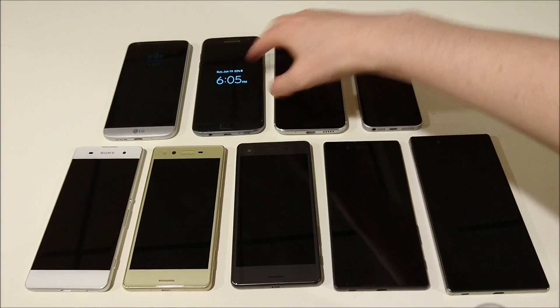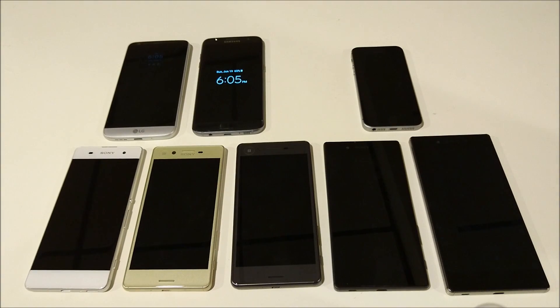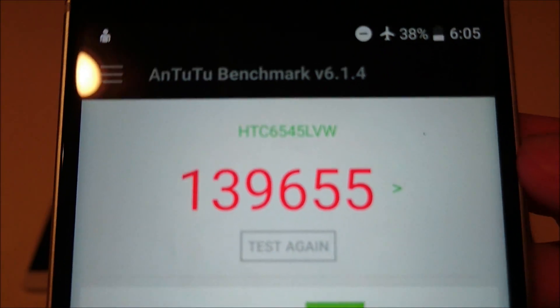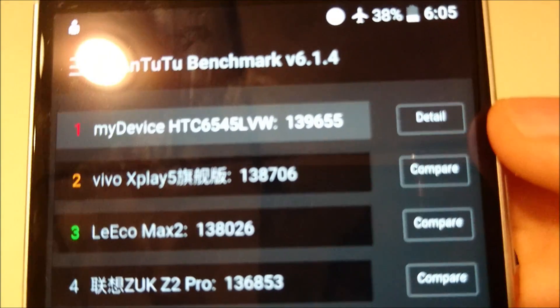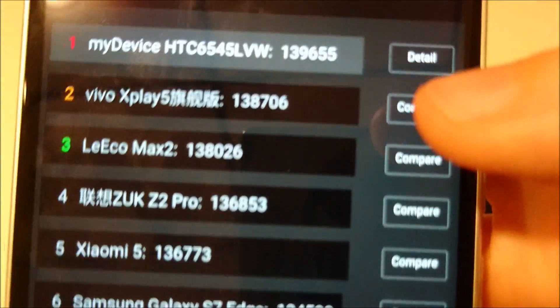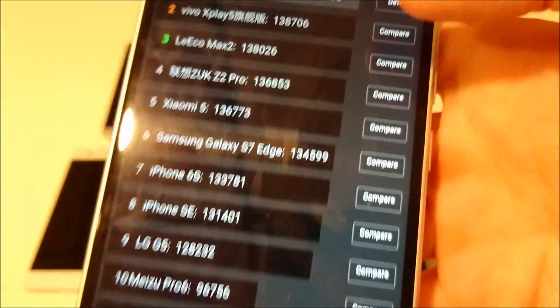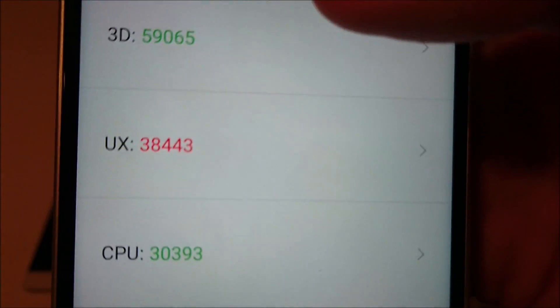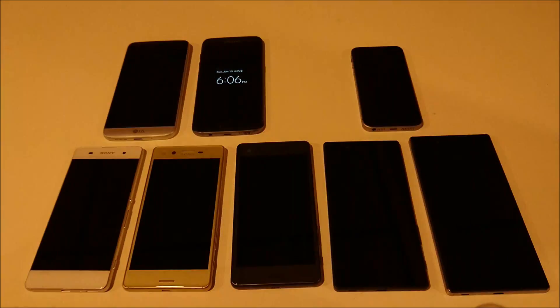First place is the HTC 10. The score is pretty similar to the other two but there is a jump — 139,655. It also features a Snapdragon 820 and four gigabytes of RAM.